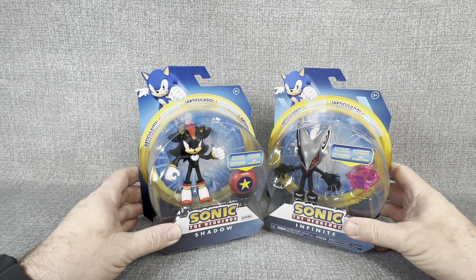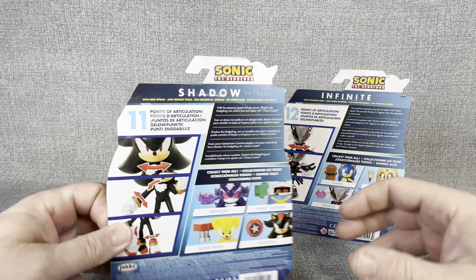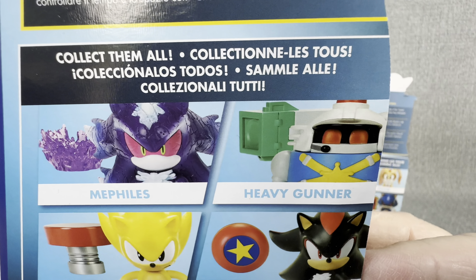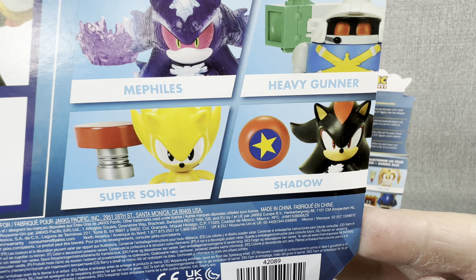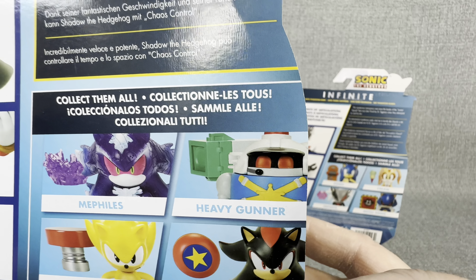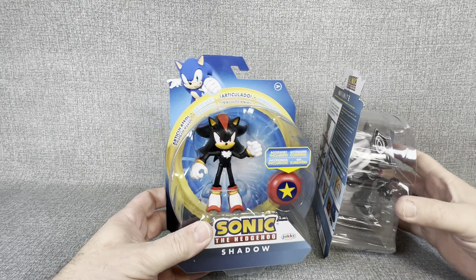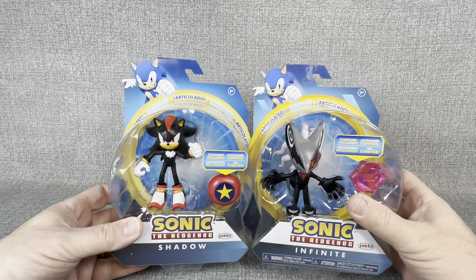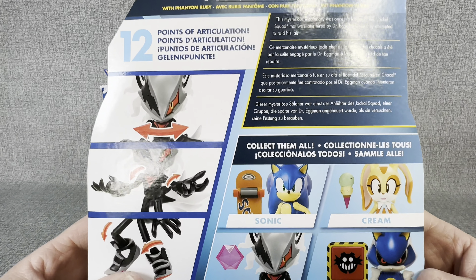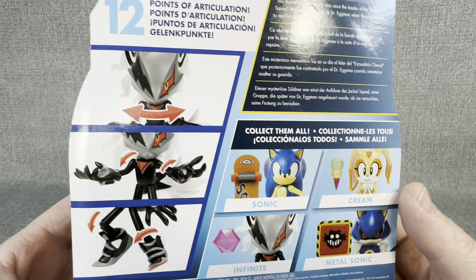So we're going to open these up today and have some fun with it. Let's take a look at the back of these figures. As you can see, there are other figures you can collect in this Shadow series, like Supersonic, Mephiles, and Heavy Gunner. That Heavy Gunner would be really cool, but my problem is I hardly ever find these on the shelf at my local Target. On the back of the Infinite figure, you can see that Skateboard Sonic, Cream, and Metal Sonic are available as well.